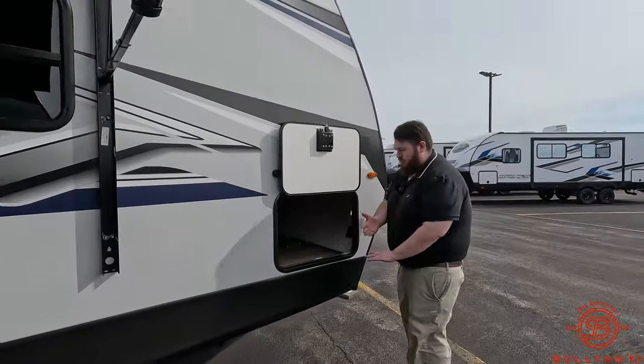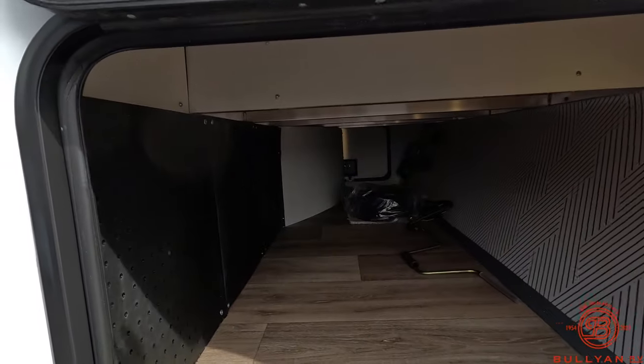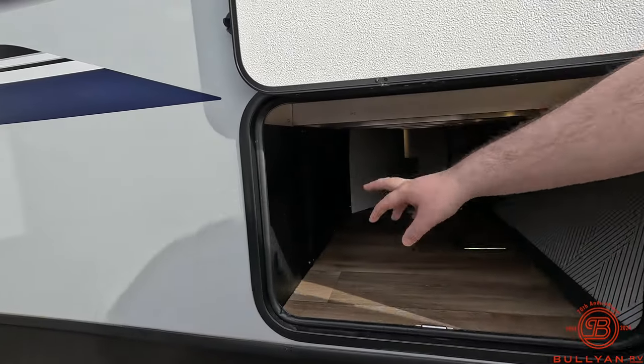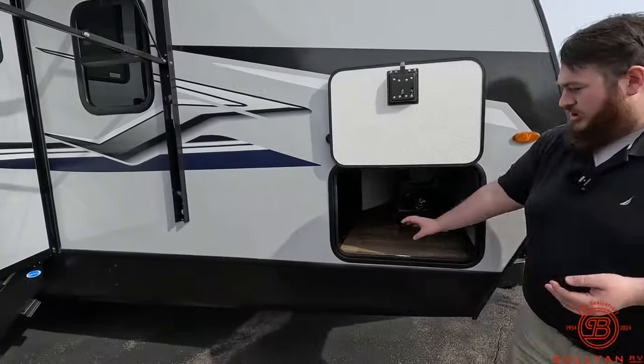Coming up to the other side of the pass-through storage, there's a lot of room on this side. Right here is something really nice that I've really only seen on Bullet — you can get these pegs that prop up in there if you want to bring some tools, a collapsible fishing rod, anything like that; you can actually store it in here.